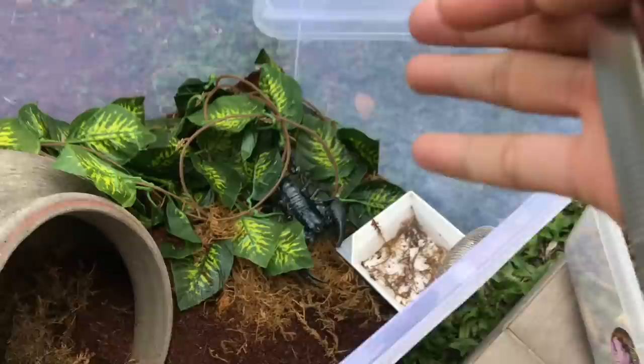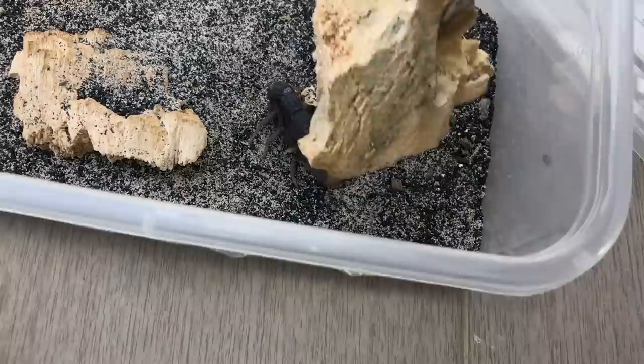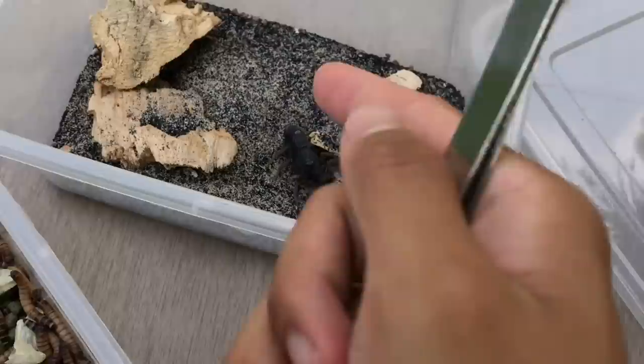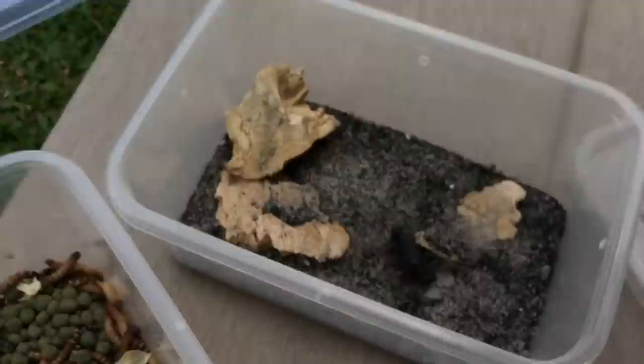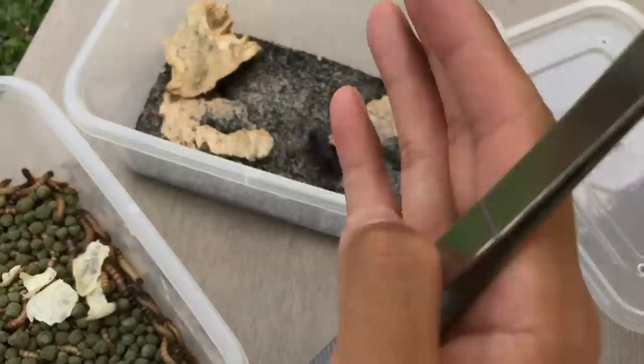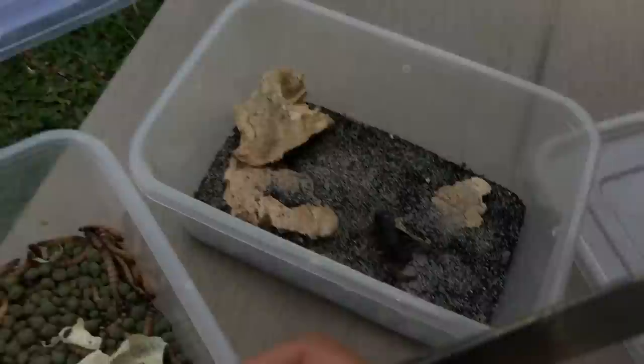So I'll refer to the not-so-deadly one as the forest scorpion. The deadly one is the Parabuthus transvaalicus — let me remove this wood — this is the South African spitting scorpion, or South African fat tail scorpion. Fat tail because the tail is pretty fat, and spitting because these guys can actually spit venom out of that stinger. I also read that they have about a one-meter accuracy, which is insane, though I'm not sure how true that is.